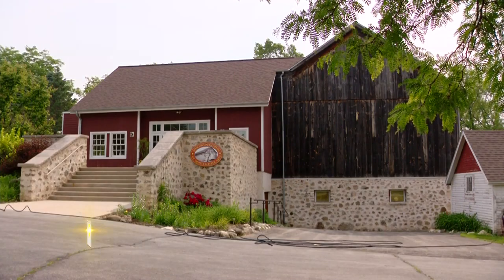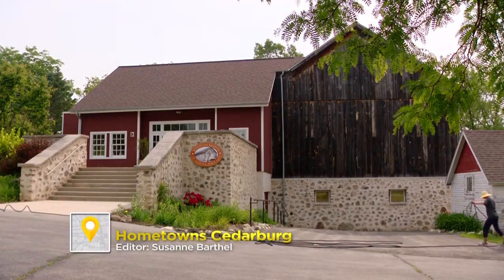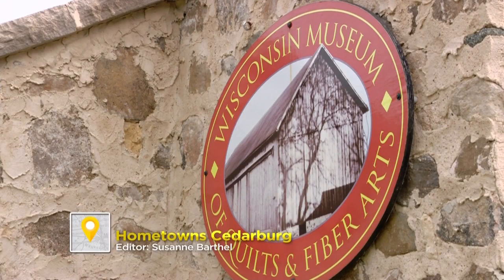How many towns have a chance to actually see an artist that's never been exhibited anywhere else in the country before? My name is Melissa Ralstead. I'm the executive director of the Wisconsin Museum of Quilts and Fiber Arts. The museum is one of the only textile museums in the country and we are located in Cedarburg, Wisconsin.